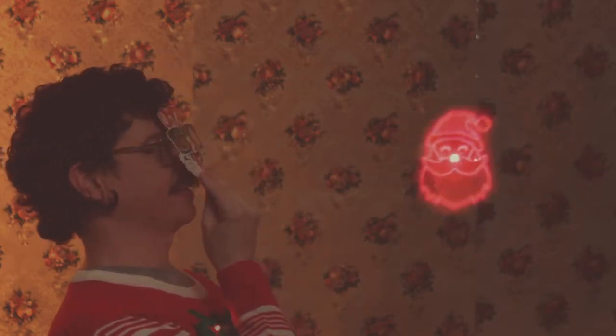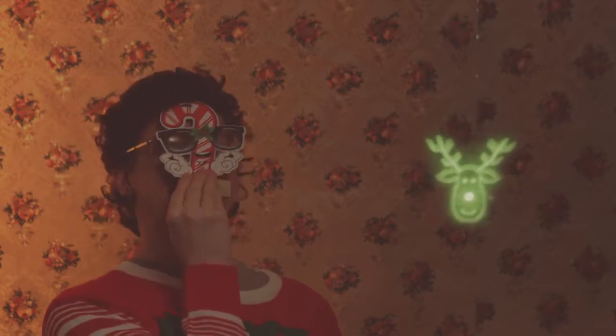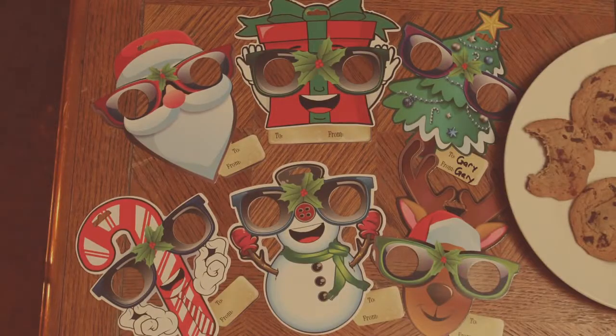Our iPop ornaments have patented holographic lenses that bend light, creating a magical pattern from every bright point of light. With six ornaments in the all-new collection, we have eye-popping decor that is fun for all ages.